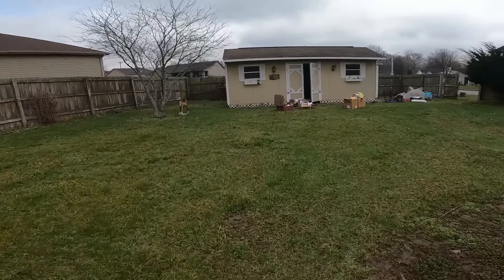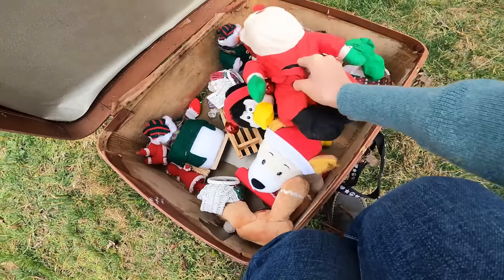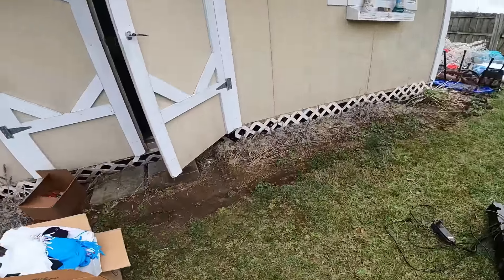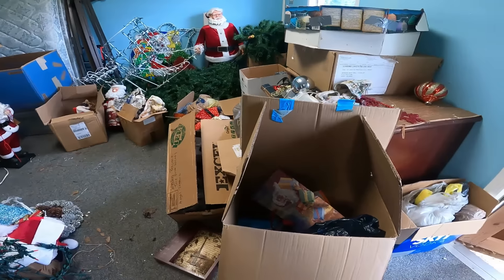At least this little building is going to block the wind. You just never know what you're going to find out here in yard sale land. Today has been quite an adventure - I wish I could show you guys all in one video. Oh wow, wowsers!